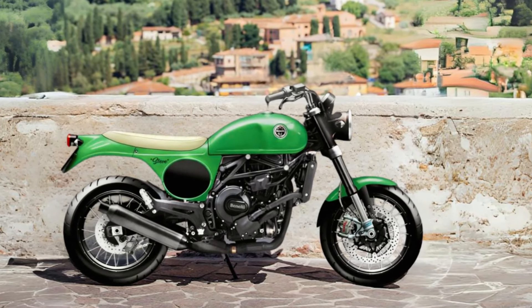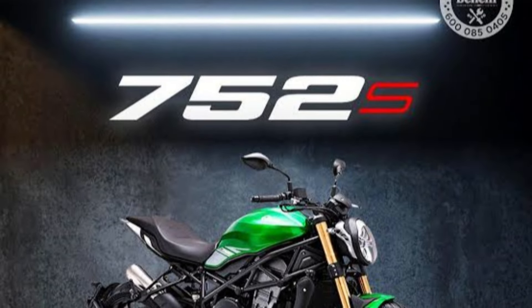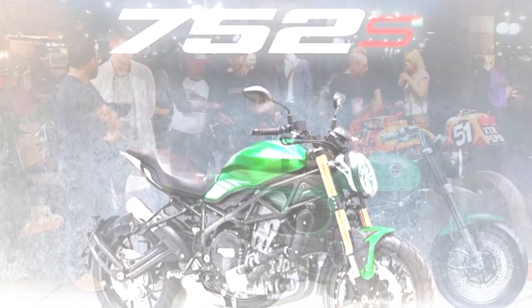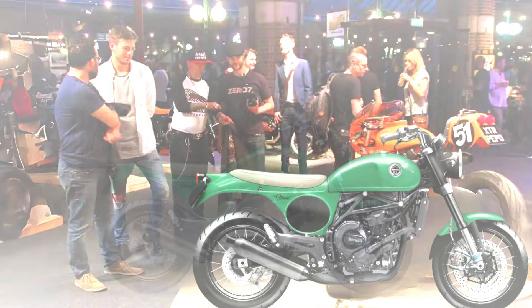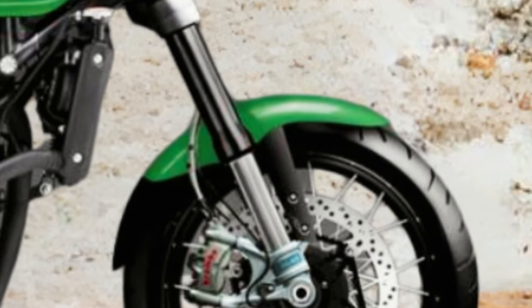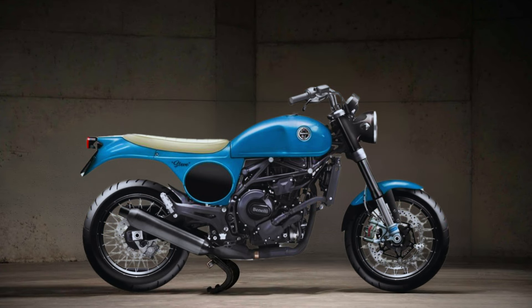The Steve 750 takes up the stylistic features of the classic motorcycle, matching them on the modern technical basis of the Benelli 750 2S. It delivers a roadster vibe with a vaguely American flavor — sporty without excesses, excellently equipped in terms of brakes and suspensions. Eye-catching yet sober at the same time, it features bright colors and the typical ivory-colored saddle on a streamlined bodywork with no stylistic frills.